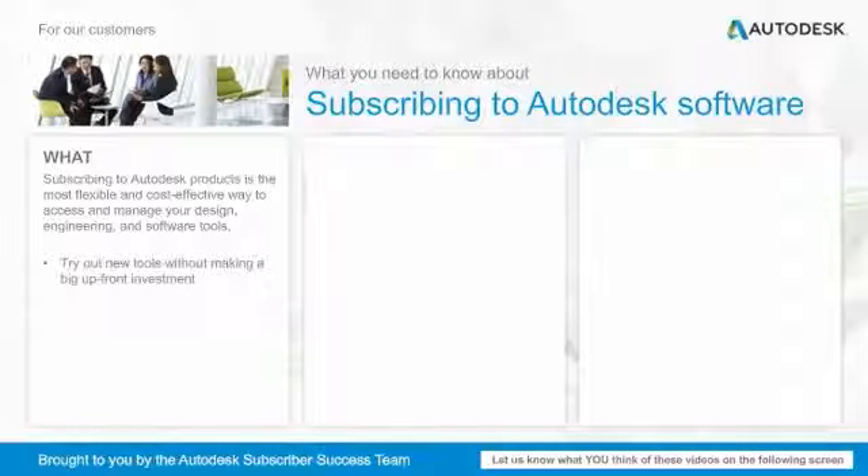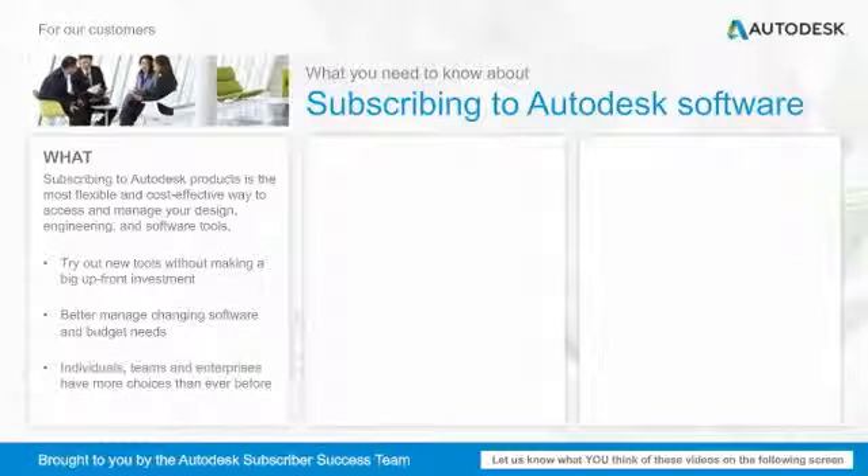So you could try out new tools without making a big upfront investment. You could better manage changing software and budget needs. And individuals, teams, and enterprises have more choices than ever before.